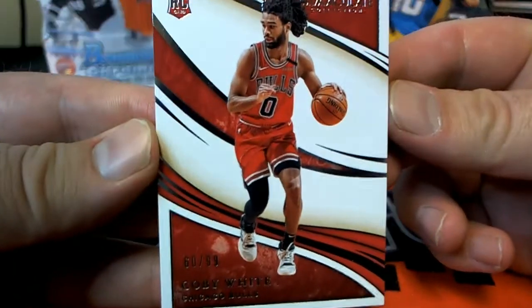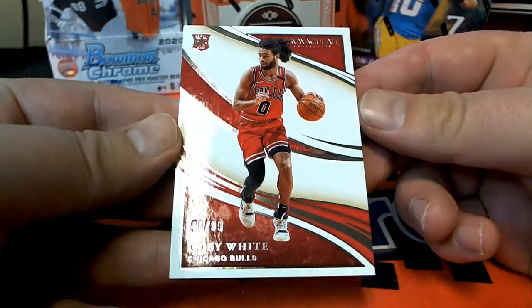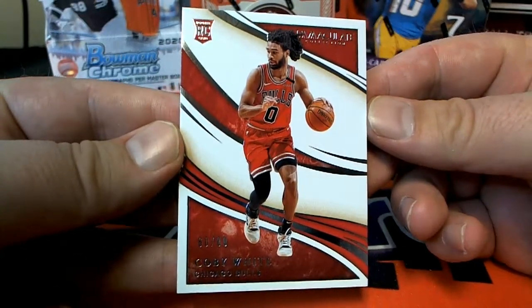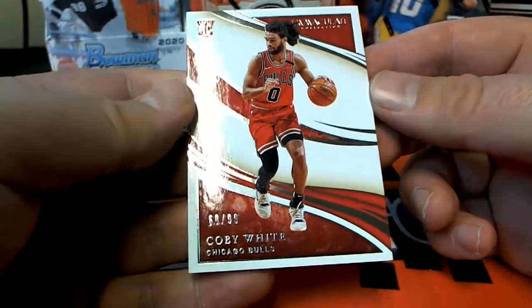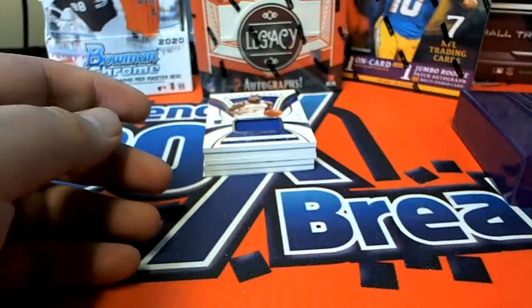That's a good start — Kobe White rookie, 60 of 99. Very nice. Kobe White rookie there you go, Rick and Eric.